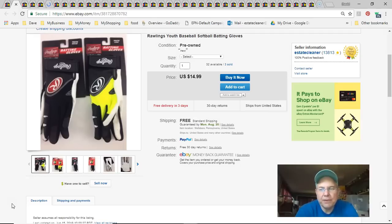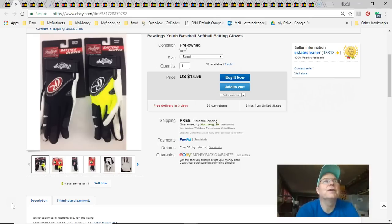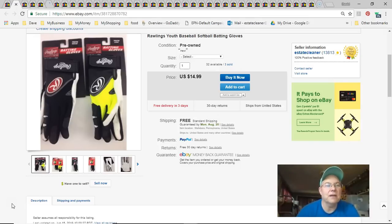Next are Rawlings youth baseball gloves. I bought a bunch at Walmart one day, paid a buck a pair. They've been listed since August 7th 2016 and sell very slowly. Sold July 17th for $15 free shipping. It's a variation listing — the picture shows both kinds and the buyer has to pick one.